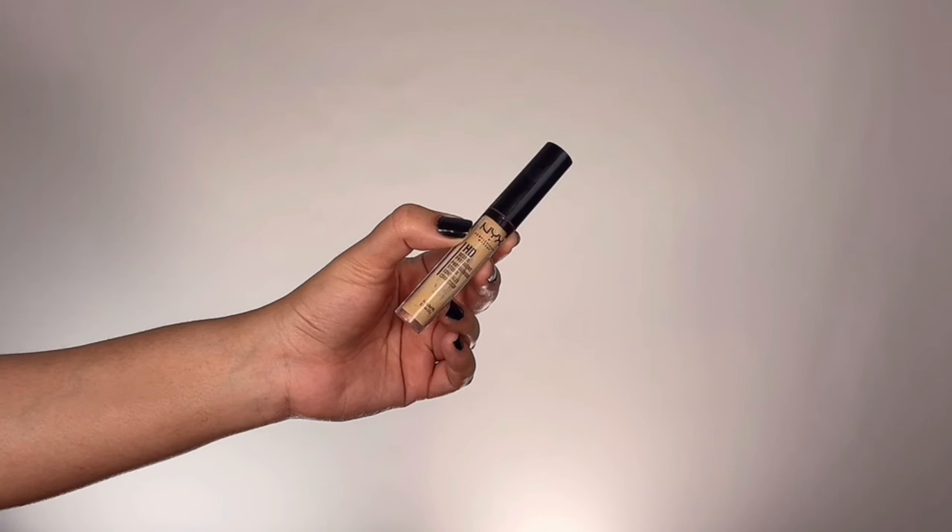To conceal and highlight the center of my face I'm taking NYX HD Concealer in the shade Yellow, applying that in the areas where I'd like to add brightness, then blending everything seamlessly with a beauty sponge. I'm making sure I blend carefully under my eyes so I don't ruin the wing liner.